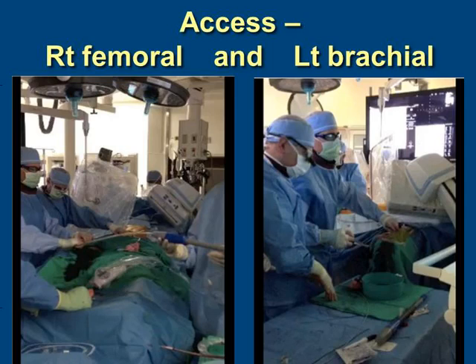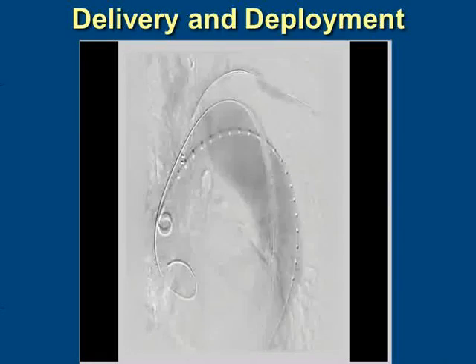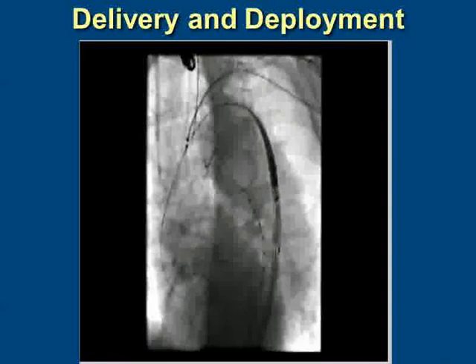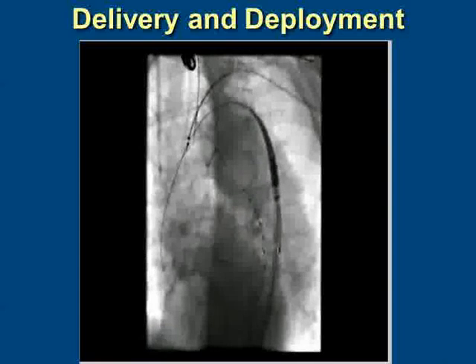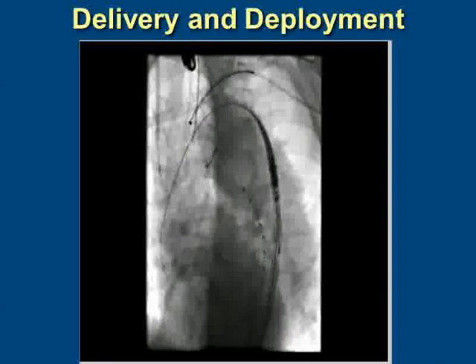In our hybrid suite, we gained access through a unilateral exposure of the right femoral artery with percutaneous left access, and then left brachial access using a micropuncture system, upsized to a 7-French system into the left subclavian artery. The device is parked with the preloaded wire into the descending aorta, and with a snare coming from that left brachial 7-French sheath, we snare that preloaded wire and pull it back into the brachial access sheath.